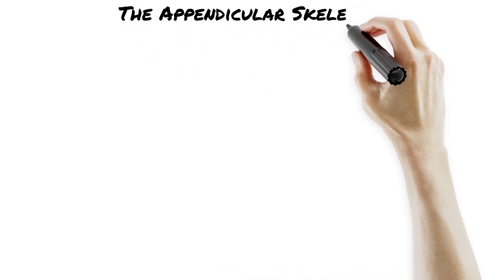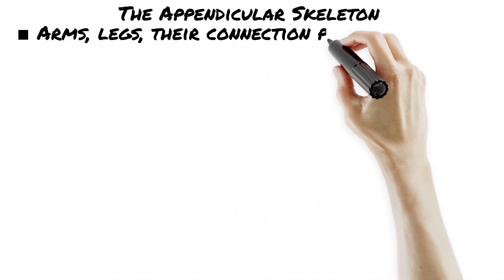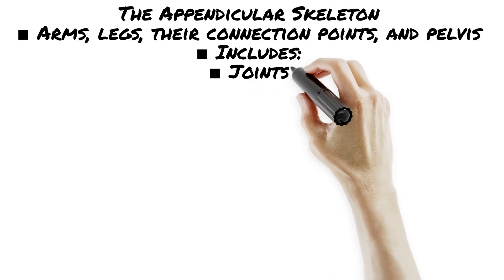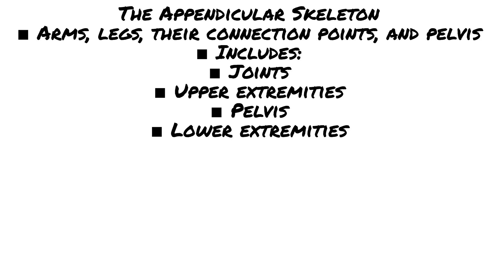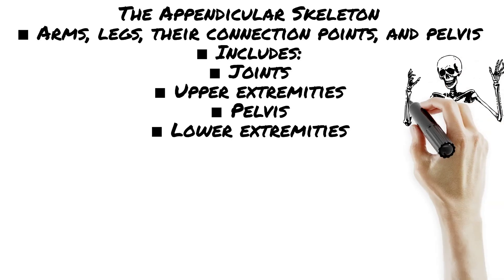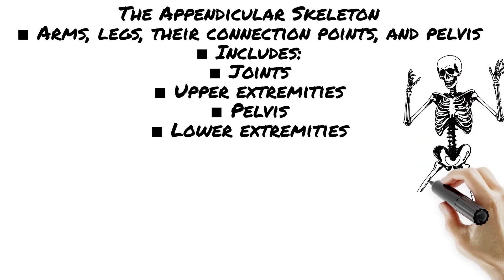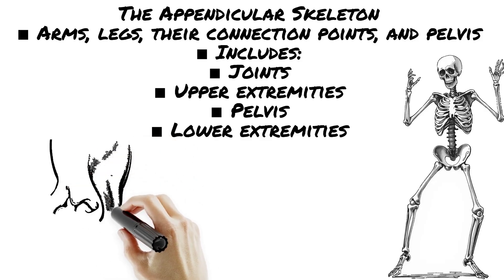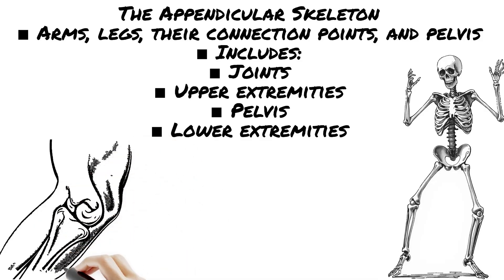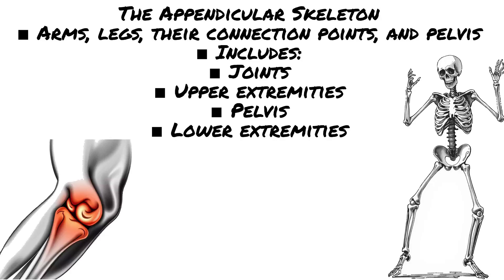If the axial skeleton is your body's central frame, then the appendicular skeleton is your mobility team. Upper limbs — that's your arms. Pectoral girdle, aka the shoulder support system. Lower limbs — all the power for running into scenes and squatting with patients. Pelvic girdle, the bony belt holding it all together. The appendicular skeleton is the action squad of your body.